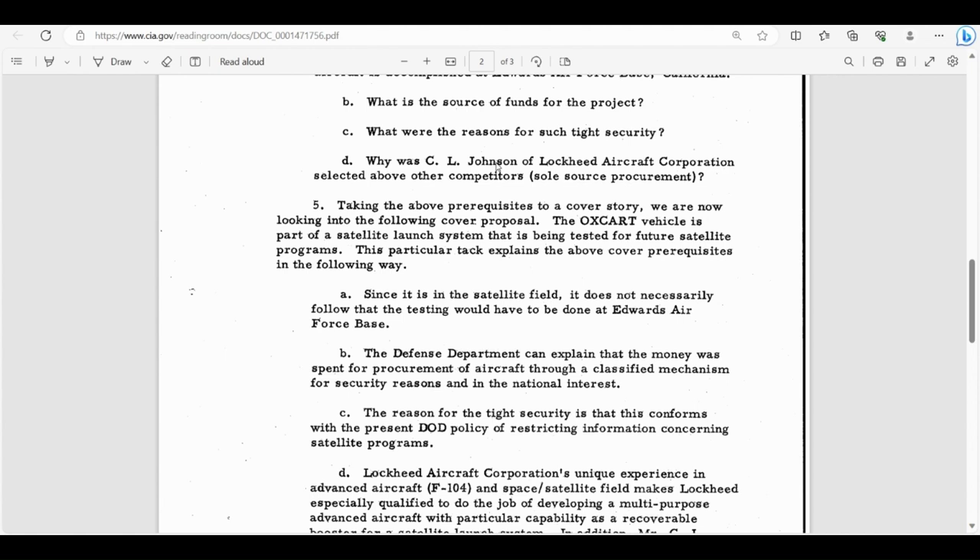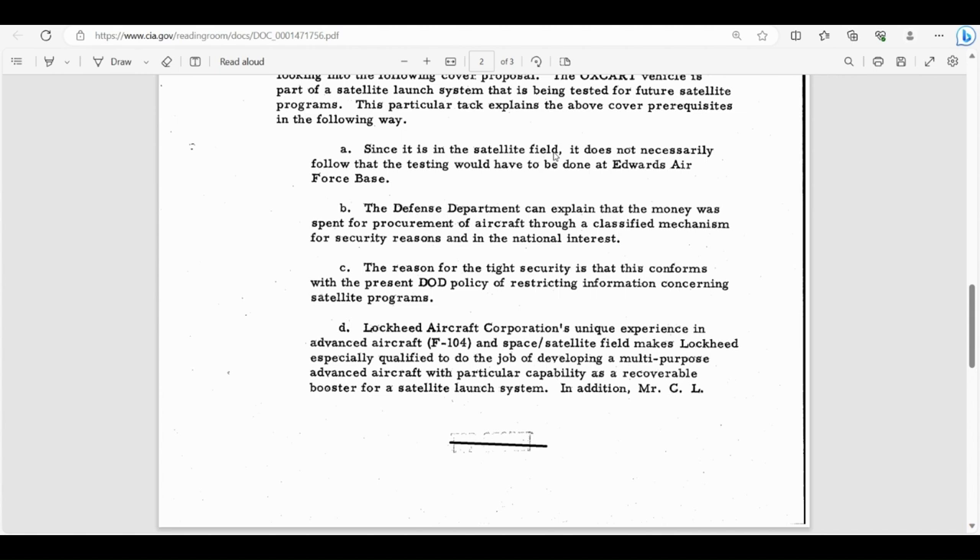A new cover proposal was considered: 'The Oxcart vehicle is part of a satellite launch system being tested for future satellite programs.' This explained the prerequisites as follows: since it's in the satellite field, testing doesn't necessarily have to be done at Edwards Air Force Base; the Defense Department can explain that money was spent for procurement of aircraft through a classified mechanism for security reasons and in the national interest; and the reason for tight security conforms with DOD policy of restricting information concerning satellite programs.